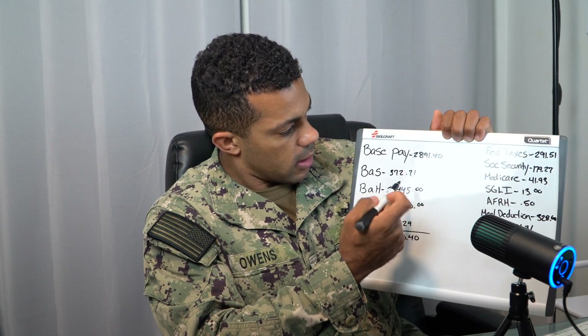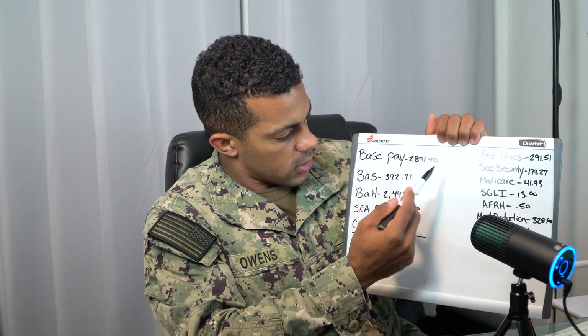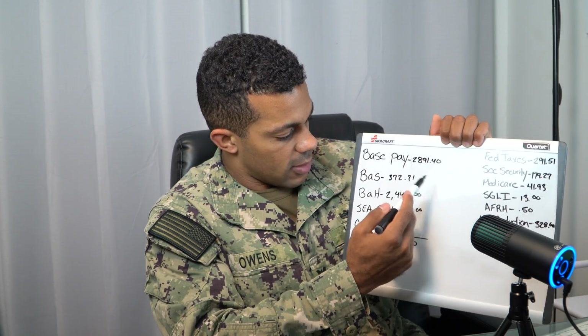And then this right here is the BAS — Basic Allowance for Subsistence — which is what they give us as a subsidy for food. My base pay is $2,891.40. The BAS, which we just know as money for food, is $372.71.